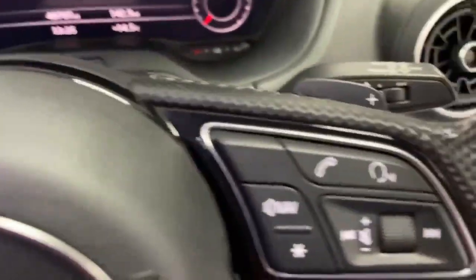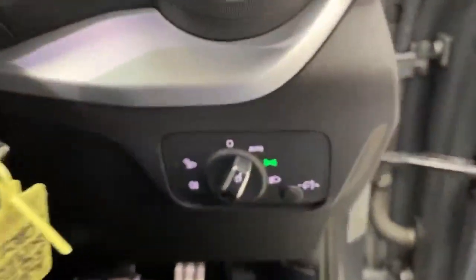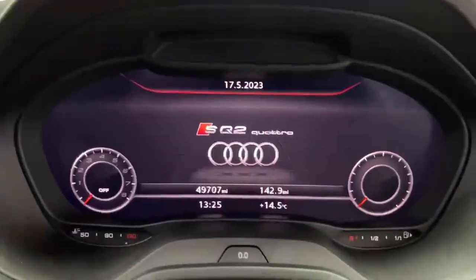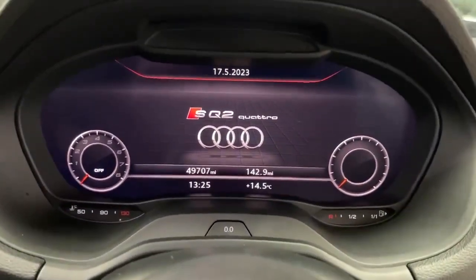So onto the headlights and the dashboard area — I'll just start the car up.